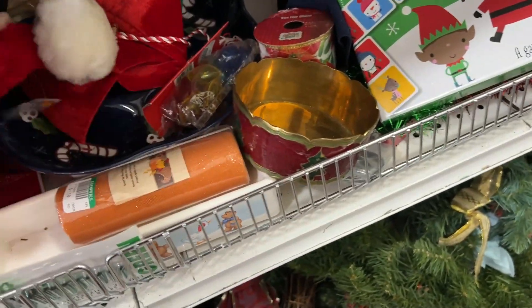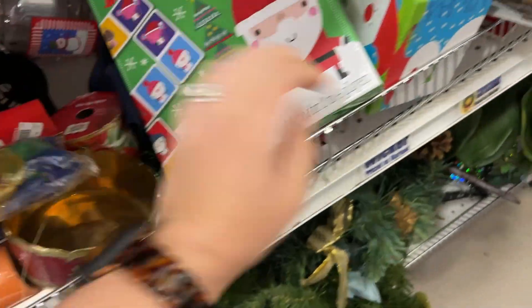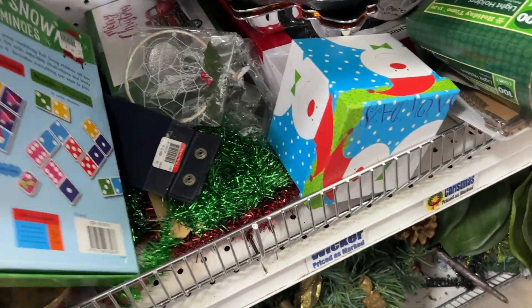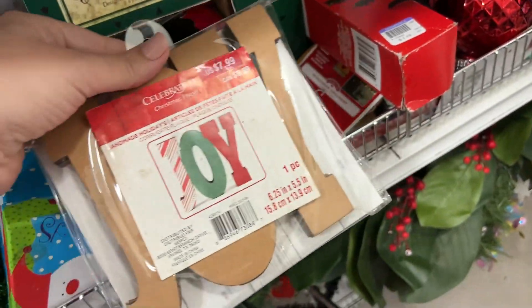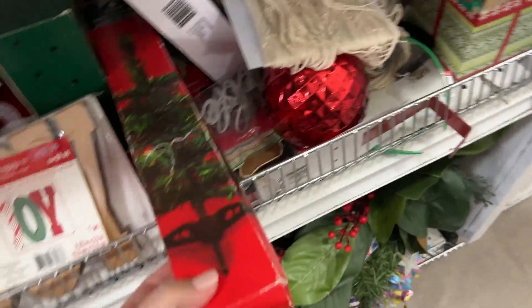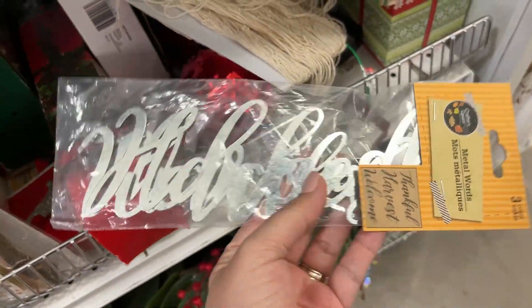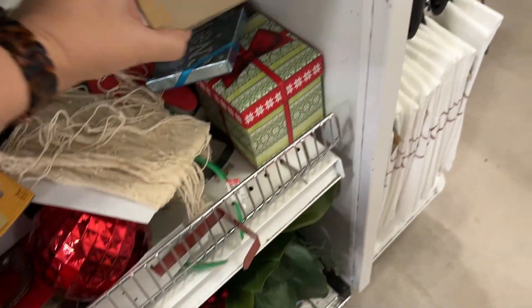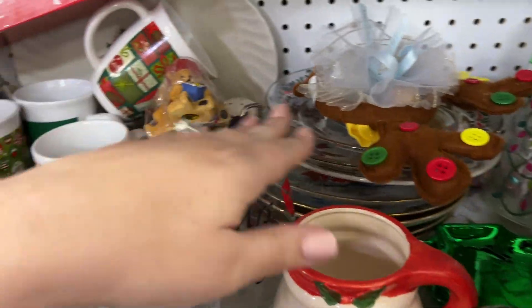Oh my gosh, some little things — not little enough, but for my new adventure. There are some Dollar Tree trees and more Dollar Tree stuff. I'm not seeing anything that I can use or resell.